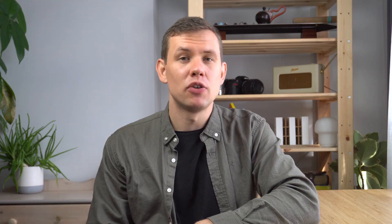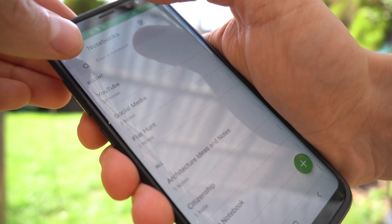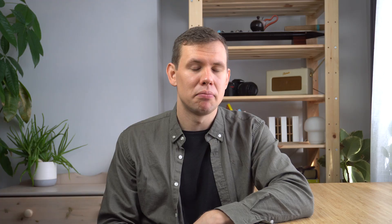So number one is Evernote. Evernote has been around for a very long time and it's one of those apps that have become completely irreplaceable for me. It's a one-stop shop when it comes to notes — I take all my notes in Evernote, organize and filter them, and can easily find them within that single app.